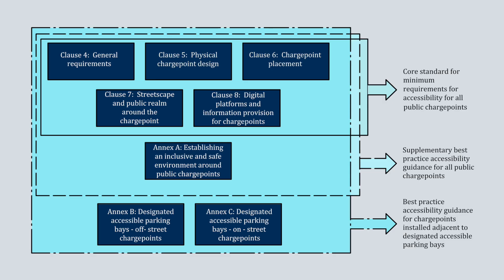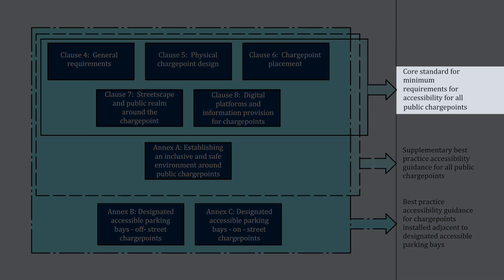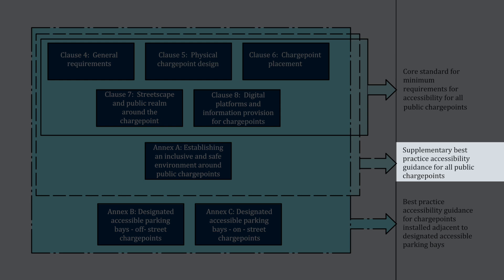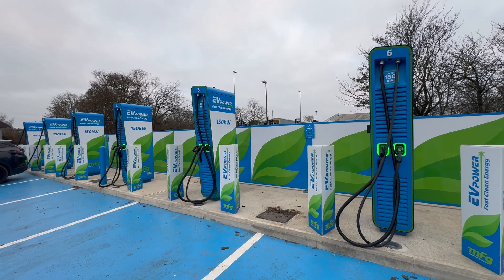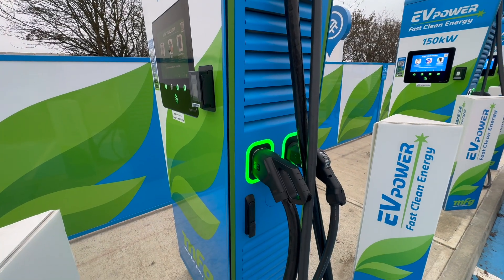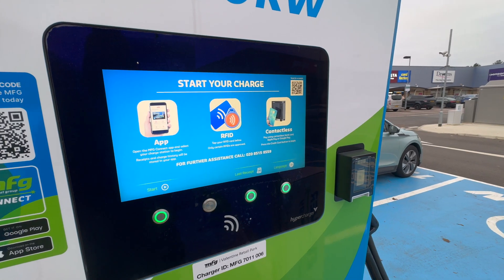The PASS focuses on three main areas: a core standard for minimum accessibility requirements for all public charge points, extra guidelines for best practices in accessibility, and advice specifically for charge points near accessible parking bays. This last point shows how the level of accessibility can change depending on the charge point's location, whether at a rapid hub, off street or on street.